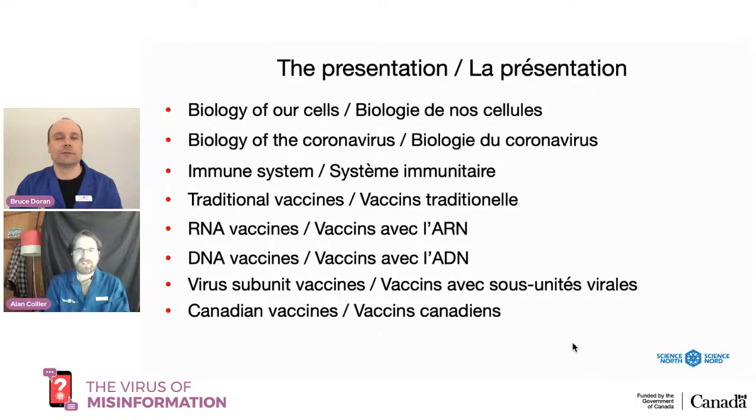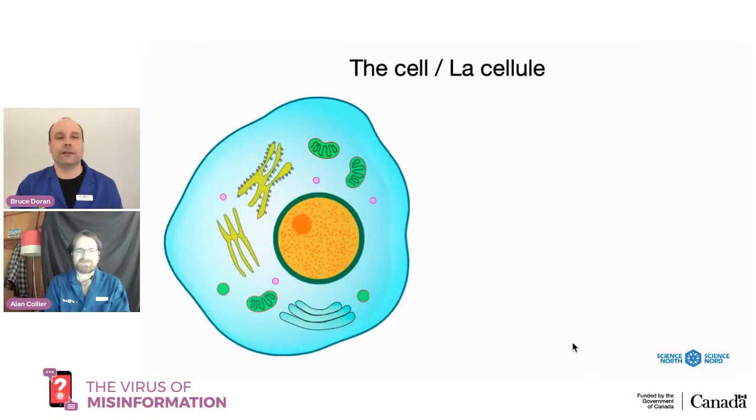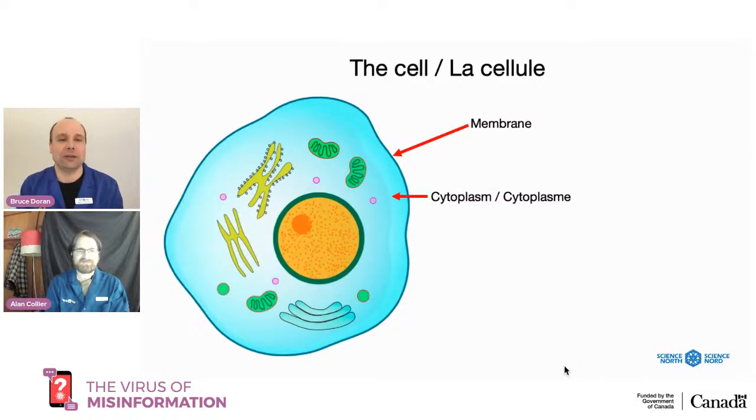We're going to start with the cell. This is a diagram of a human cell. A human cell is surrounded by a membrane — it's a lipid membrane, kind of like a fat membrane. It keeps the good stuff in, keeps other stuff out, and determines what goes in and what goes out. The other part I want to mention is the cytoplasm — the liquid interior that has all types of little organs called organelles, like mitochondria and Golgi apparatus. That's where a lot of the machinery of the cell is found.